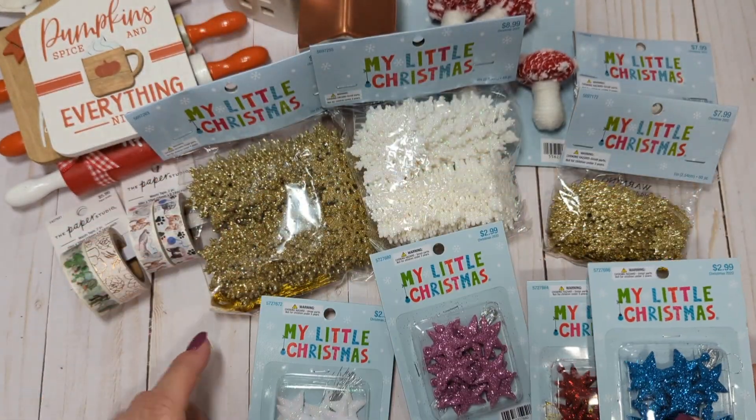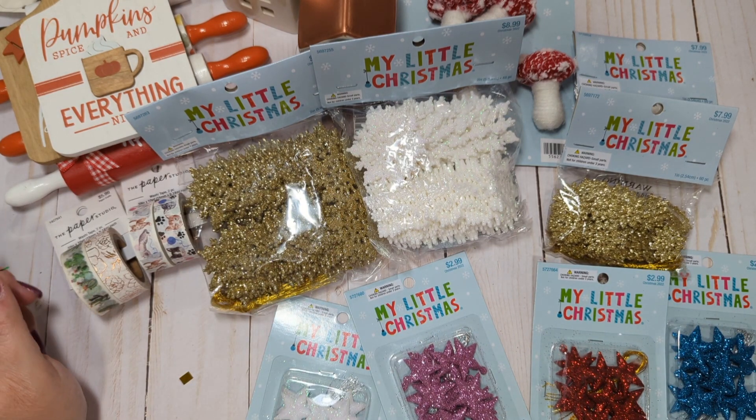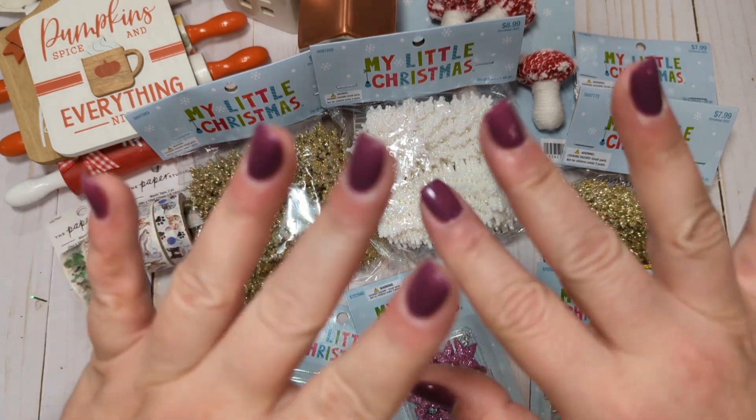So that is everything from my Hobby Lobby haul. If anyone has any questions, please let me know. If you have not already, I would greatly appreciate if you would consider subscribing. I'll see you guys in the next video — bye, everyone!